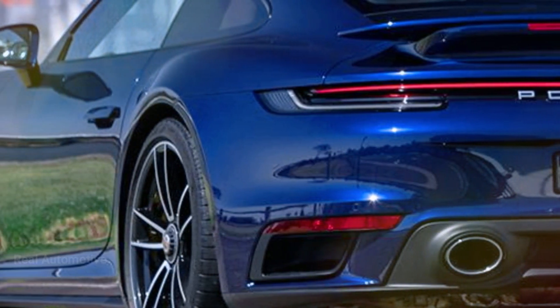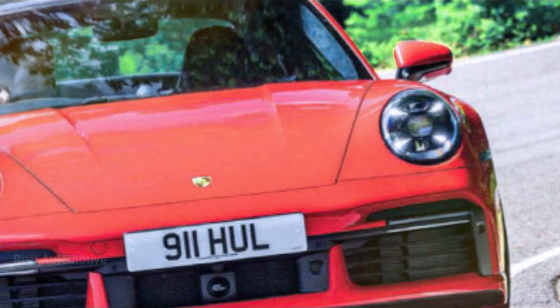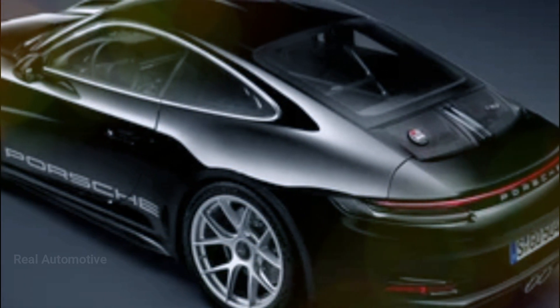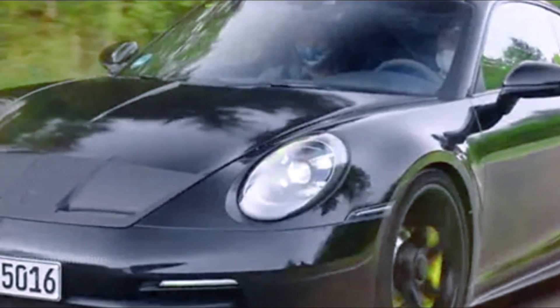Now, take a look at this prototype. At first glance, it might seem quite similar to the pre-facelift 911 Turbo S, but there's more than meets the eye. That rear end previews a massive redesign dictated by the hybrid system. Even the exhaust pipes and finishers have been relocated.